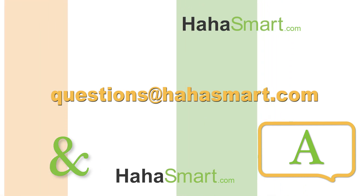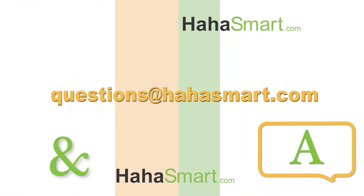If you have any questions, send us an email at questions@hahasmart.com.